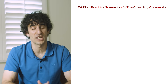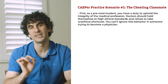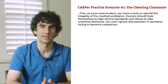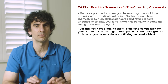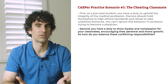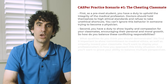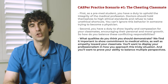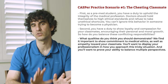How did it go? Five minutes isn't much time. Let's look at the key issues presented in this scenario. First, as a pre-med student, you have a duty to uphold the integrity of the medical profession — doctors should hold themselves to high ethical standards and refuse to take unethical shortcuts. You can't ignore this behavior in someone trying to become a physician. Second, you have a duty to show loyalty and compassion for your classmates, encouraging their personal and moral growth. So how do you balance these conflicting responsibilities? We find it important to show commitment to medical ethics as well as empathy towards your classmate, display professionalism in how you approach this tricky situation, and prove your ability to balance multiple perspectives.